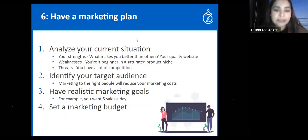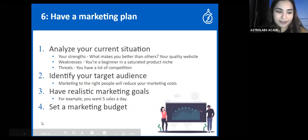Have realistic marketing goals — you might want five sales a day, post five times on social media, or run campaigns to collect emails for email marketing. You can send discounts to your list over time. Create small checkable goals in your strategy, and always set a marketing budget; otherwise you'll be all over the place.